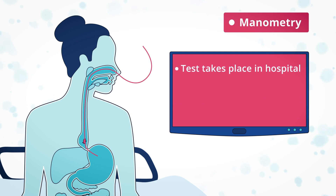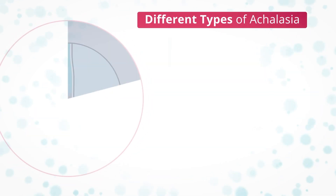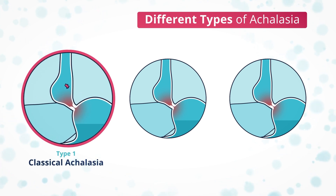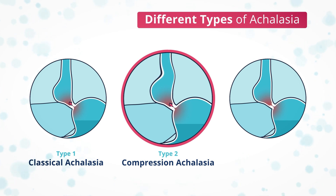This test is completed in hospital and takes around an hour. As you need to be able to swallow, you will not be sedated, which means after the test you can leave and continue with your day. Some medical establishments identify different types of achalasia, and manometry can help identify this. Type 1 or classical achalasia means there is no peristalsis — the muscles do not tighten and relax, and the lower esophageal sphincter does not relax and open. Type 2 or compression achalasia means the muscles do not tighten and relax properly or in the correct order — there is no smooth peristalsis.